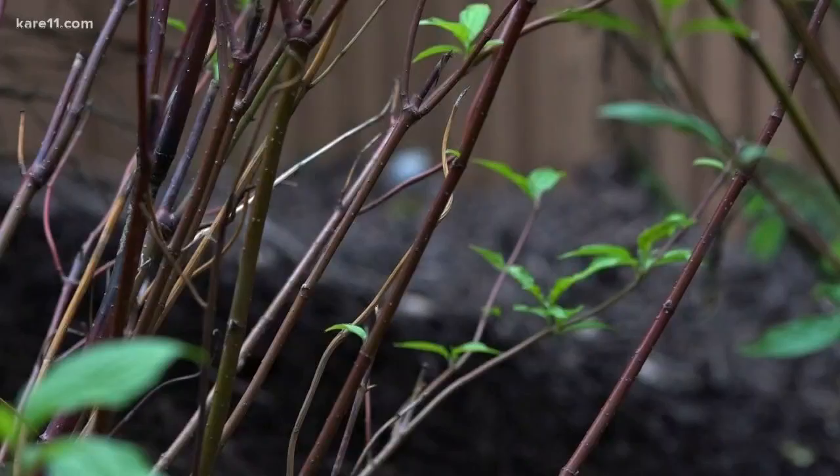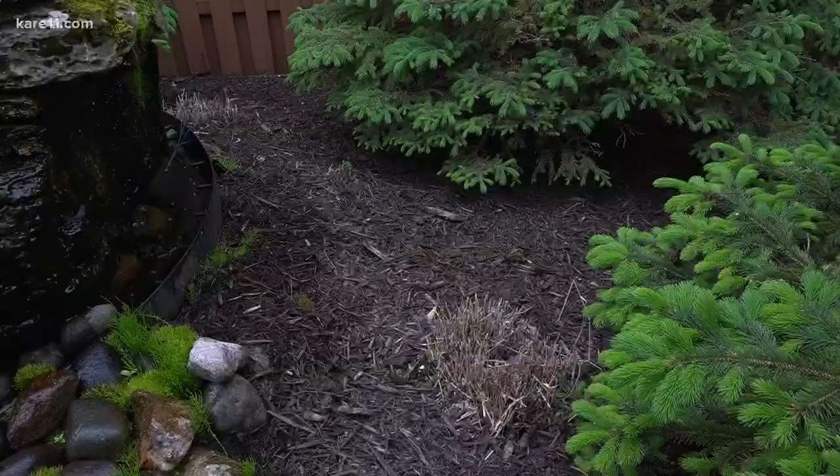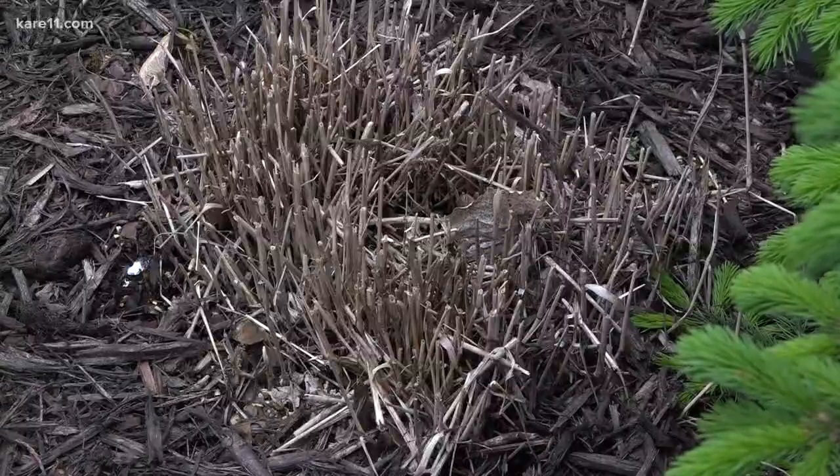Waiting it out is a good idea before you give up on your hibiscus or grasses, but it was a harsh winter and some things may not have made it.